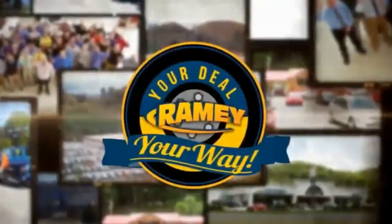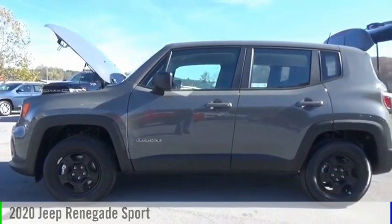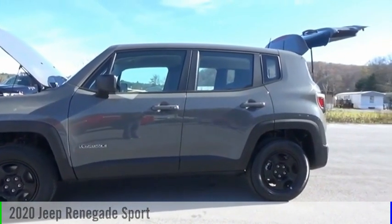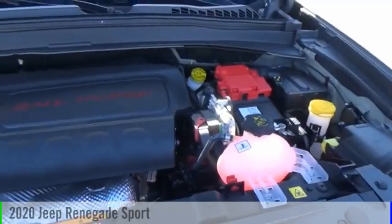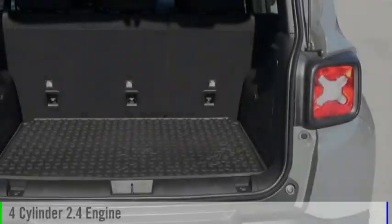Amy, it's your deal, your way. Make a great choice today with the 2020 Jeep Renegade. This vehicle is powered by a four-wheel drive, four-cylinder, 2.4-liter engine.